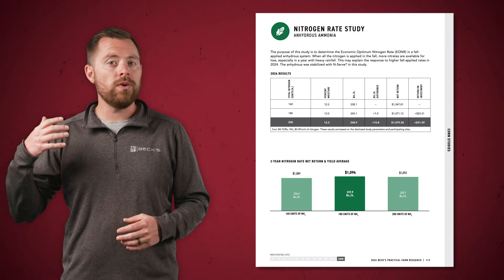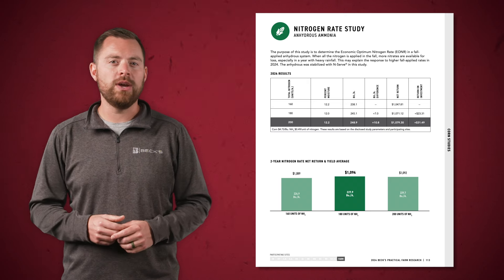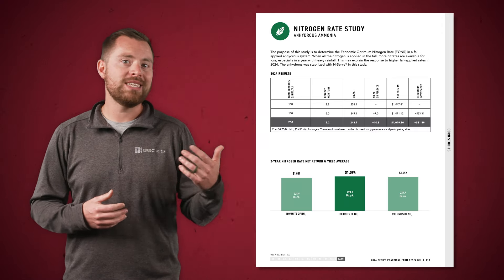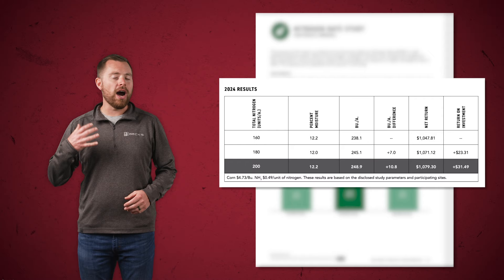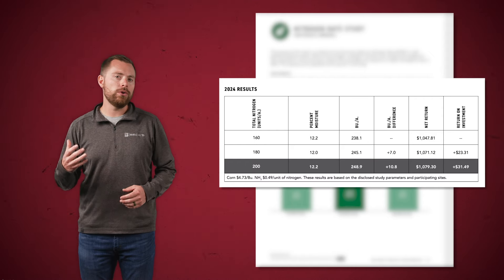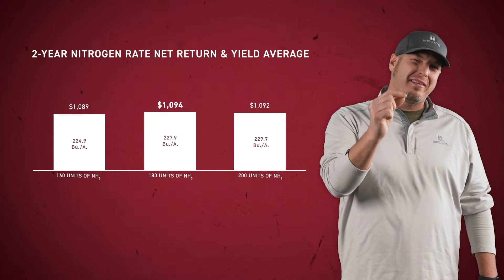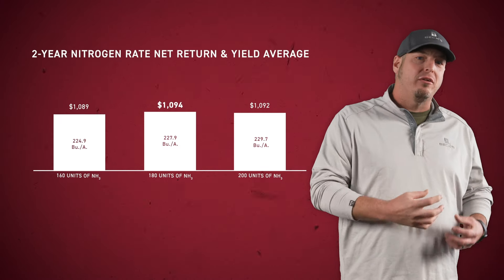One study that we conducted in 2023 and 2024 was a nitrogen rate study using fall applied anhydrous to see if we could find an economic optimum nitrogen rate in a fall applied anhydrous system where the anhydrous was again stabilized with NSERV. This year, our highest ROI treatment was 200 total units of nitrogen per acre. The theory is that when we apply nitrogen in the fall, more nitrates are available for loss, especially in a year with heavy rainfall. This may explain the response we saw in 2024 to higher fall applied rates. When looking at our two-year data, the 180 units of nitrogen treatment just barely scraped by as the winner in terms of average yield and net return.